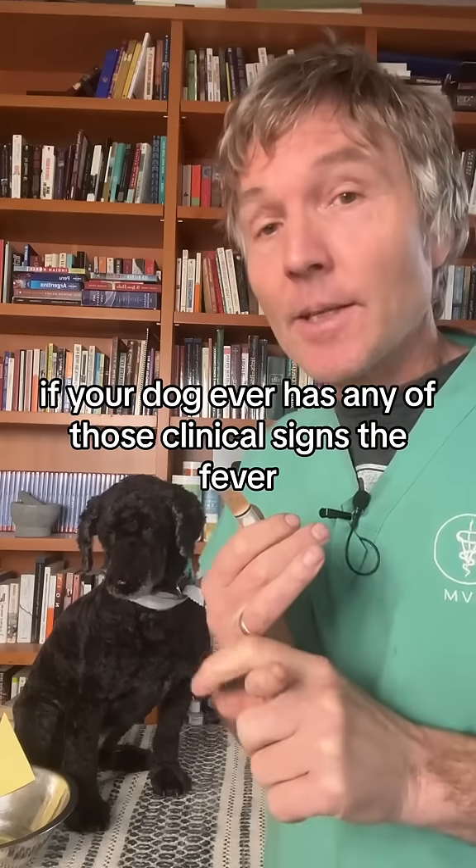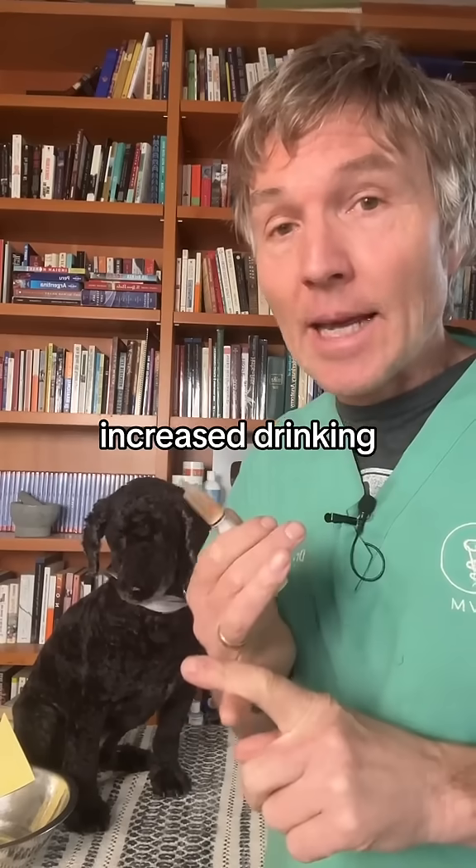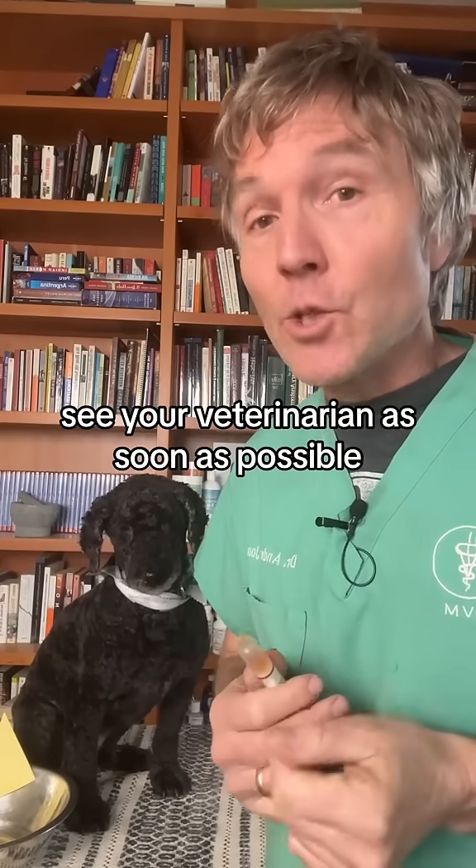And if your dog ever has any of those clinical signs — the fever, tissue swelling, increased drinking, increased urination — see your veterinarian as soon as possible.